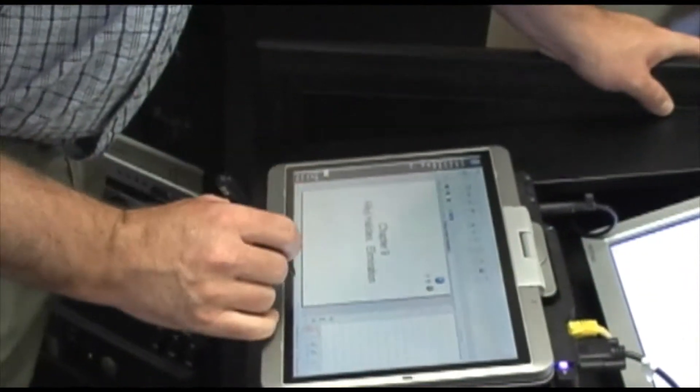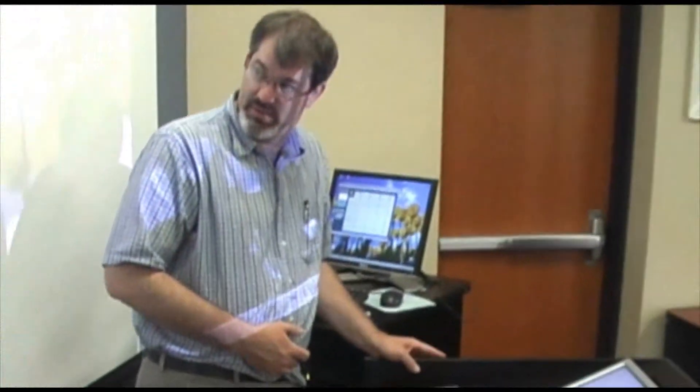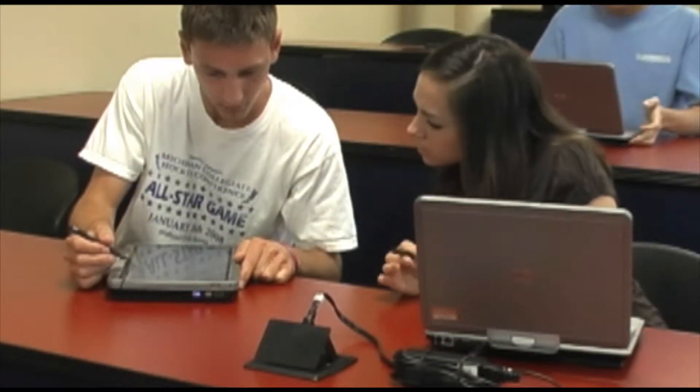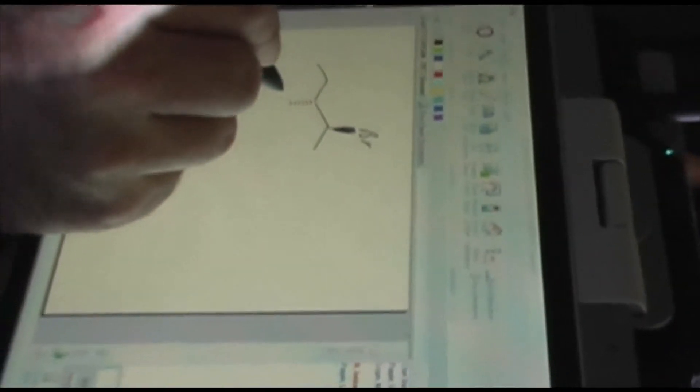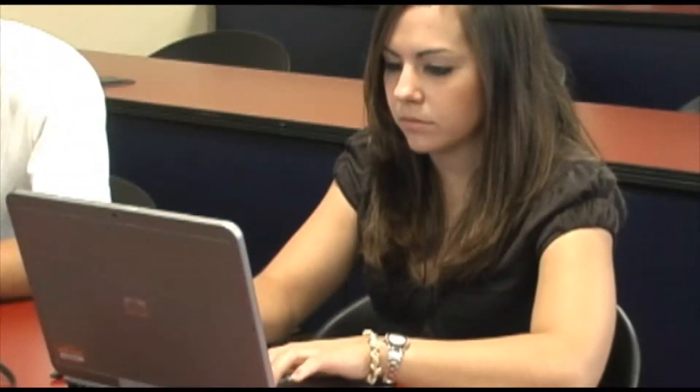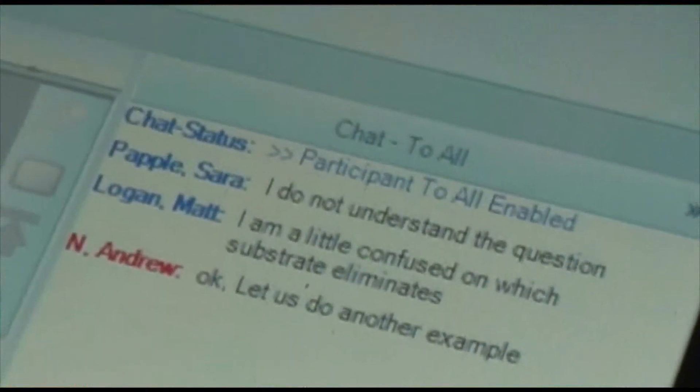The tablet software that we use, Dyno, allows me to pose a question to the class on the front screens. Students can work on that problem on their tablets and then submit an entire panel of their answer to me. I can then incorporate that into the classroom anonymously, so a shy student who knows what's going on can get recognition for doing the right problem.